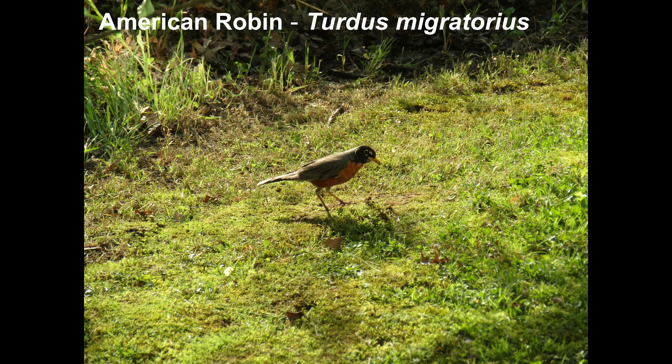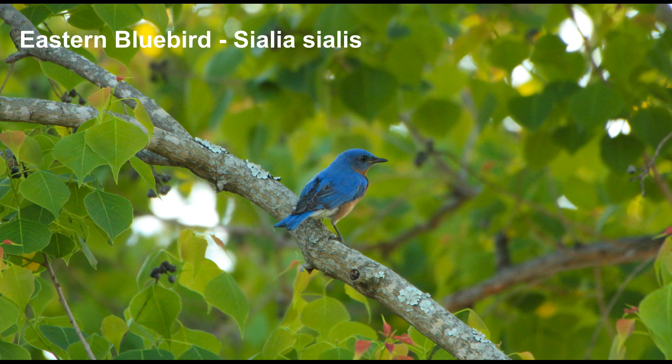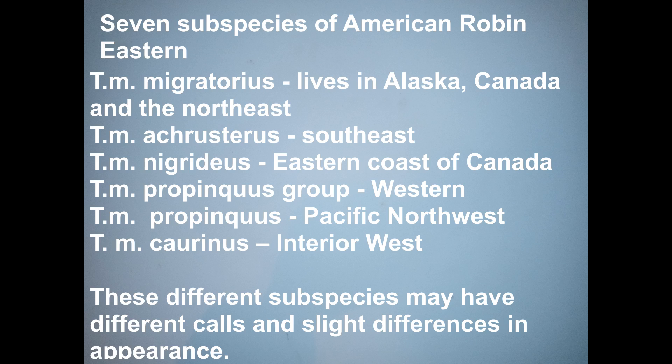The American robin can be found in Mexico, United States, and Canada, and they belong to the same family as bluebirds and other thrushes. There are seven subspecies of robins across their range.